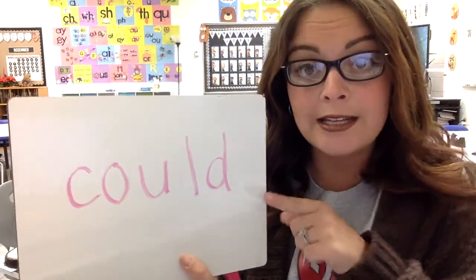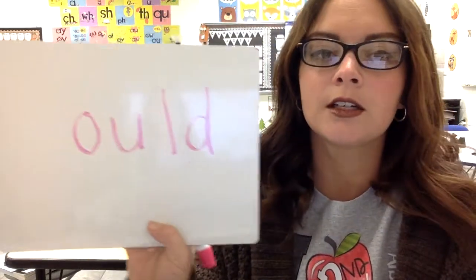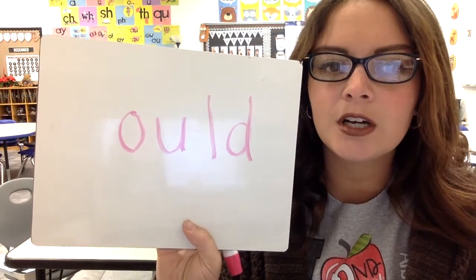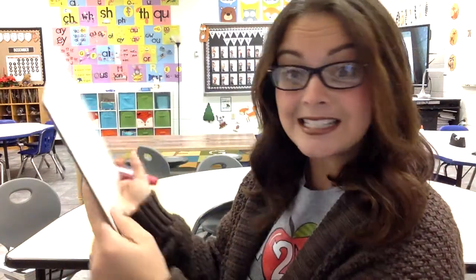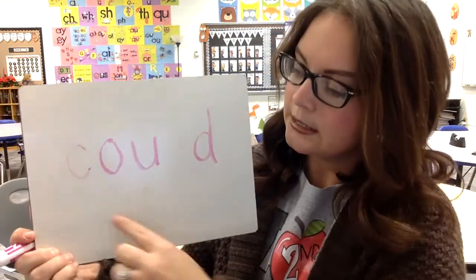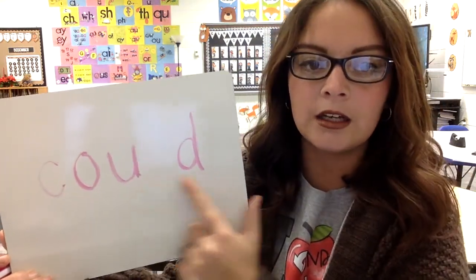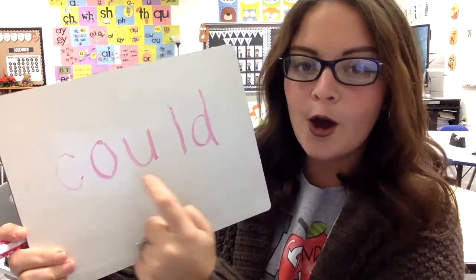Here's the game: I'm going to erase a letter and show you the board. You have to tell me what letter is missing. C-O-U-L-D. The word is 'could.' What do you hear at the beginning of the word? C-C-C. So what letter is missing? Our first letter — was it a C? C-O-U-L-D. Let's try a harder one. C-O-U-D — what letter is missing there? It's an L. Spell the word with me again: C-O-U-L-D.